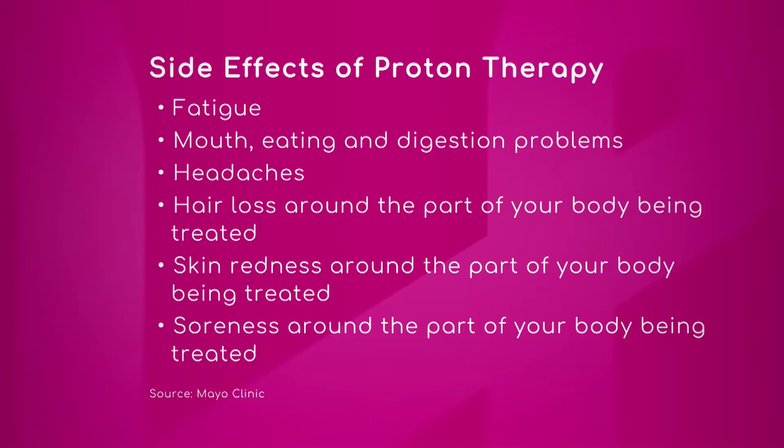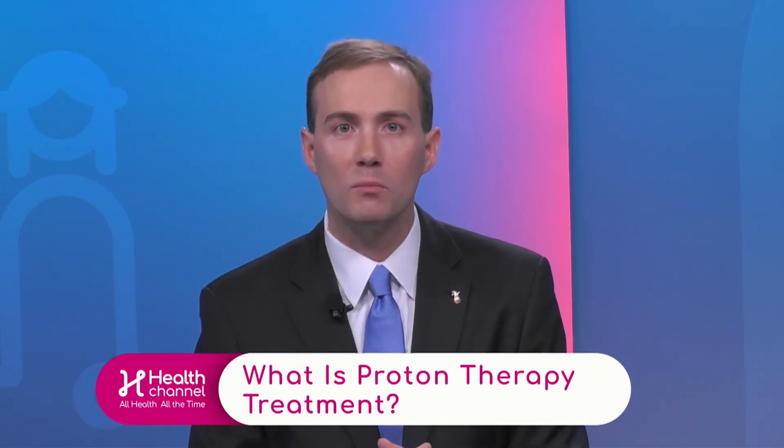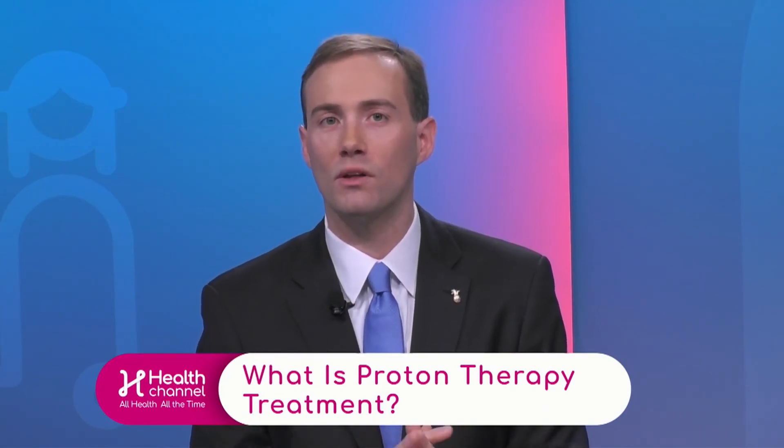Yes, many of our patients will feel very well while they're getting proton radiation. Many of our pediatric patients have already experienced significant side effects as a consequence of either surgery and or chemotherapy by the time they reach us. As a result, it's very wonderful that we are able to see that our children oftentimes feel very well while they're getting the proton therapy, and during the course of treatment they are able to have a lot of fun while they're visiting.